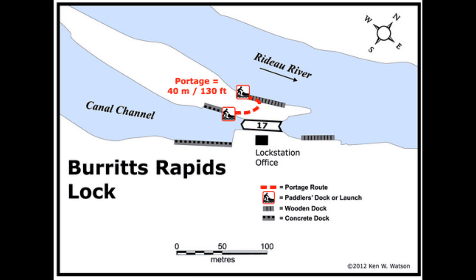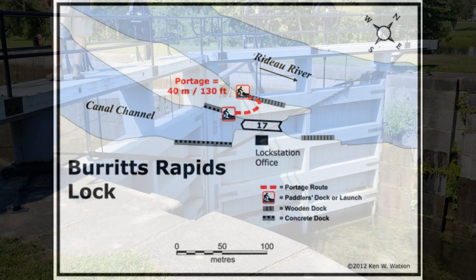Burrits Rapids Lock. This is part of the Rideau Canal on the Rideau River system, which basically runs some 202 kilometers between Ottawa and Kingston, Ontario.